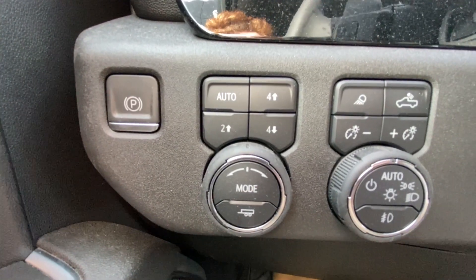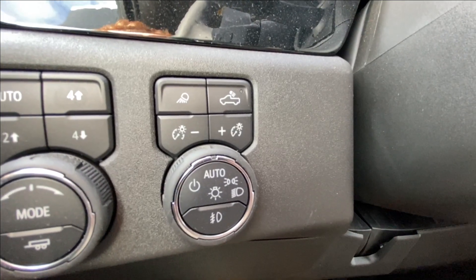Taking a look inside the RST, starting on the left-hand side we have the controls for your power locks, windows and mirrors, electronic parking brake, button-activated trailer and driving modes, and automatic headlights and fog lights toggle.